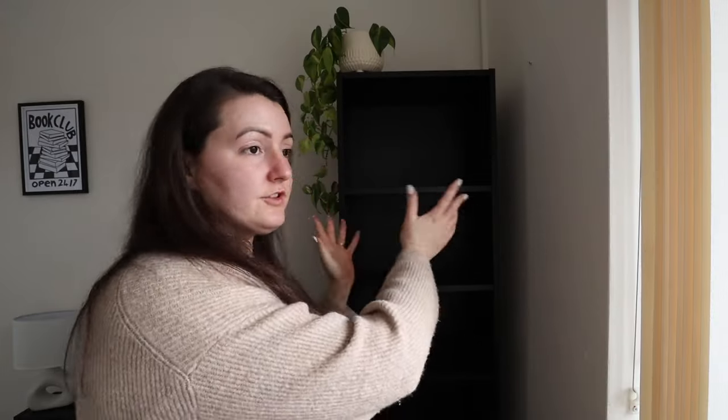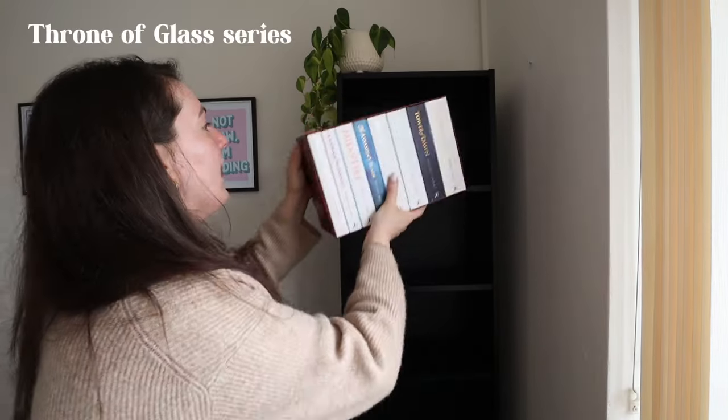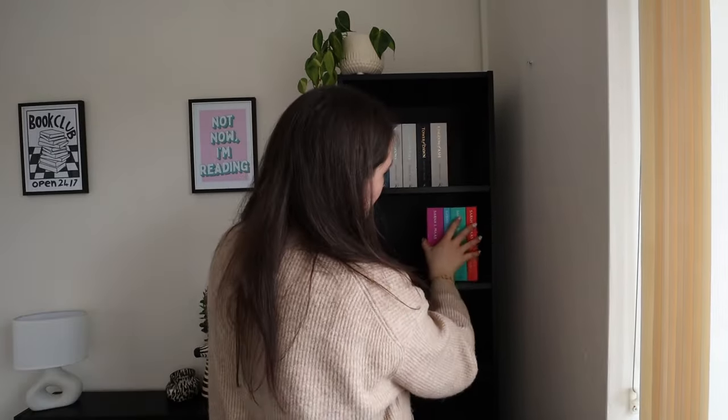I've turned the shelf around so the books are now facing this way — this could all completely change and I could hate the arrangement with passion, but we're going to roll with this for now. Have you got any suggestions? Holler at your girl. Up here I'm thinking fantasy — Sarah J. Maas. Is this going to go in here? I might put that there.